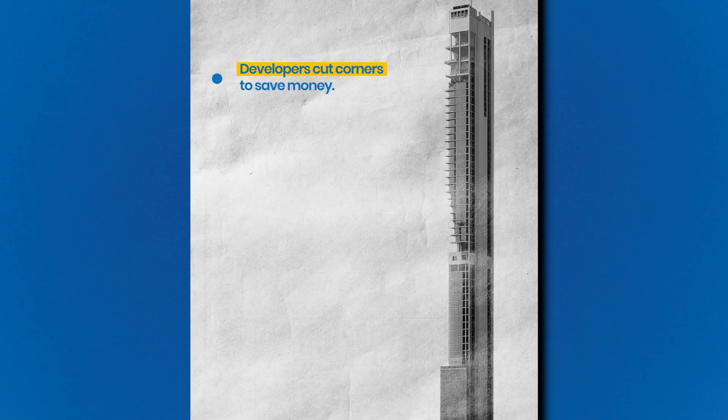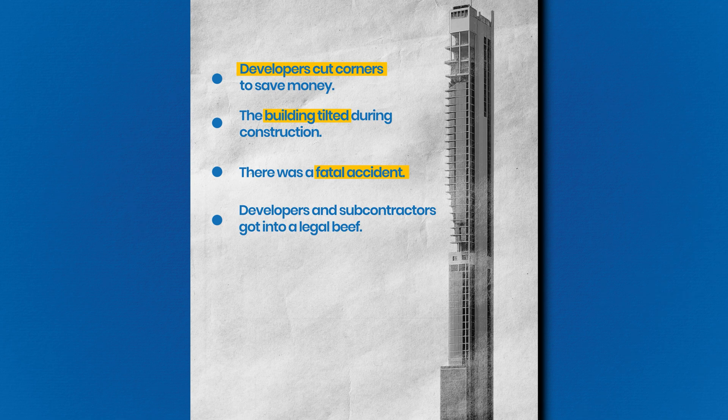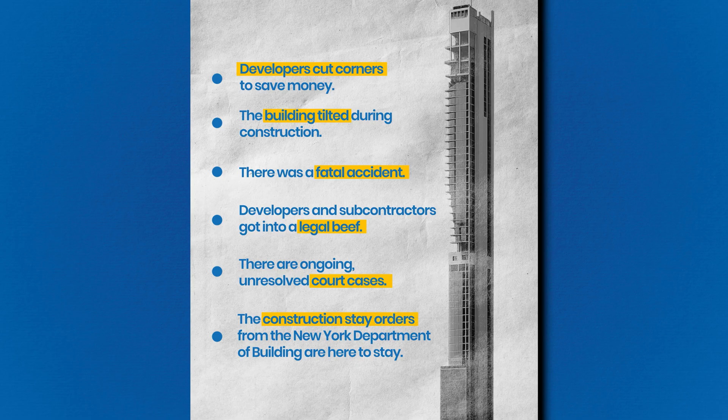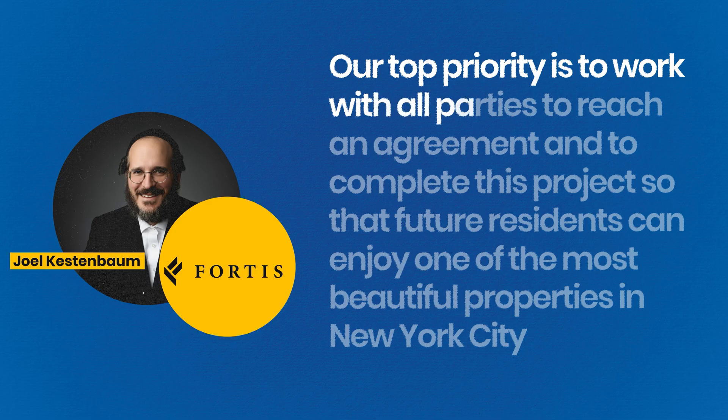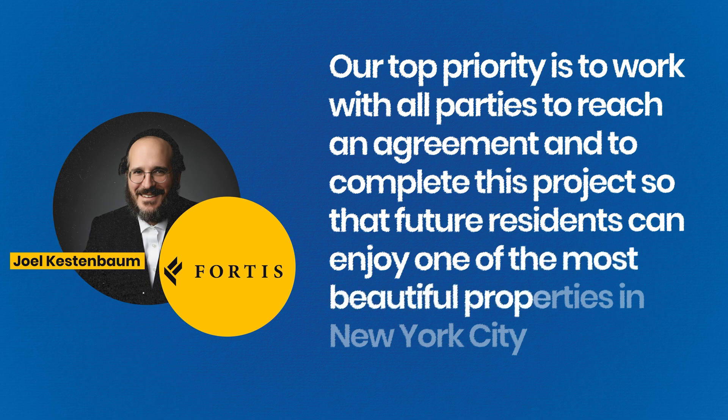Everything that could have gone wrong with this project went wrong. Developers cut corners to save money, the building tilted during construction, there was a fatal accident, developers and subcontractors entered legal battles, and construction stay orders from the NYC Department of Buildings remain in effect. Most analysts predict the lot will be sold for a discounted price, and there may be no alternative but to tear this monument to engineering failure down. But Joel Kestenbaum and Fortis haven't given up, stating their top priority is to complete the project.